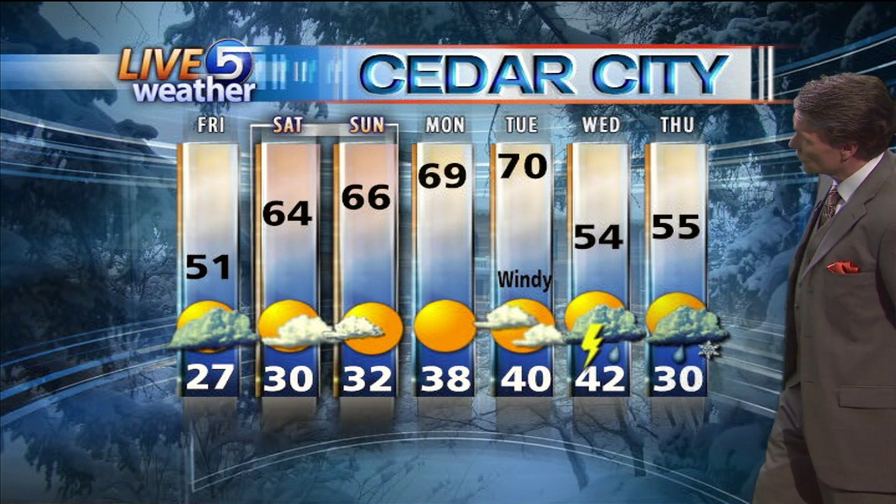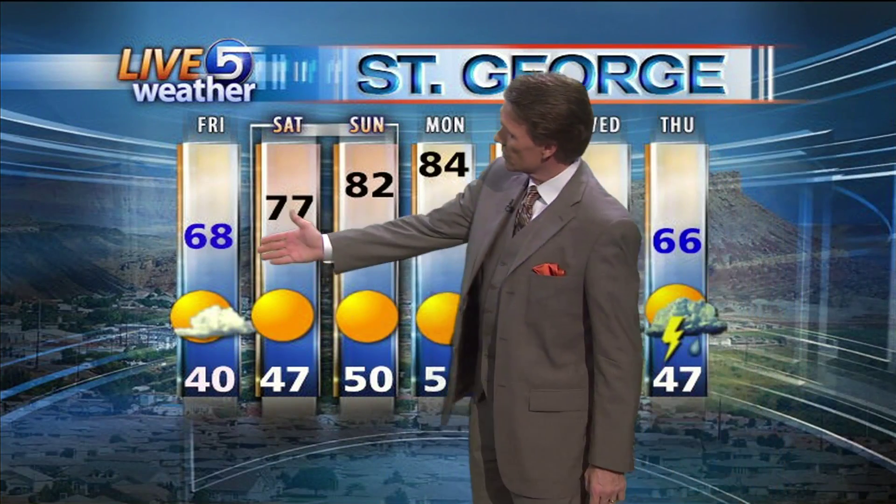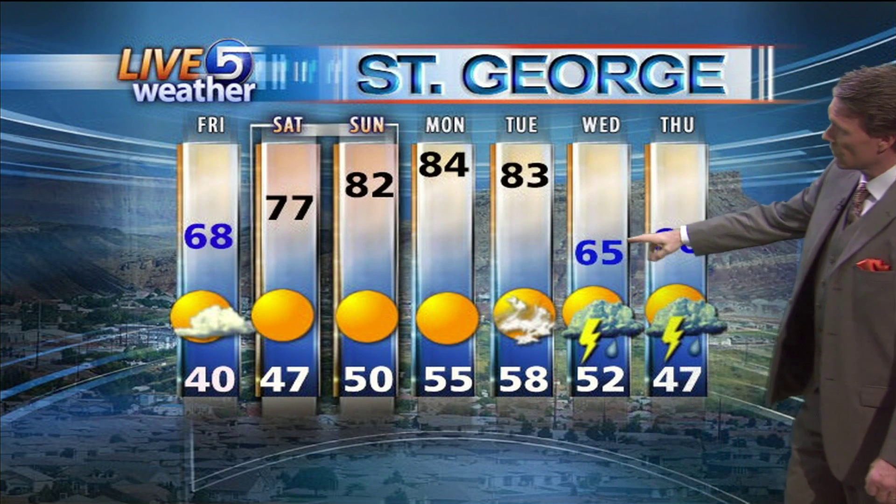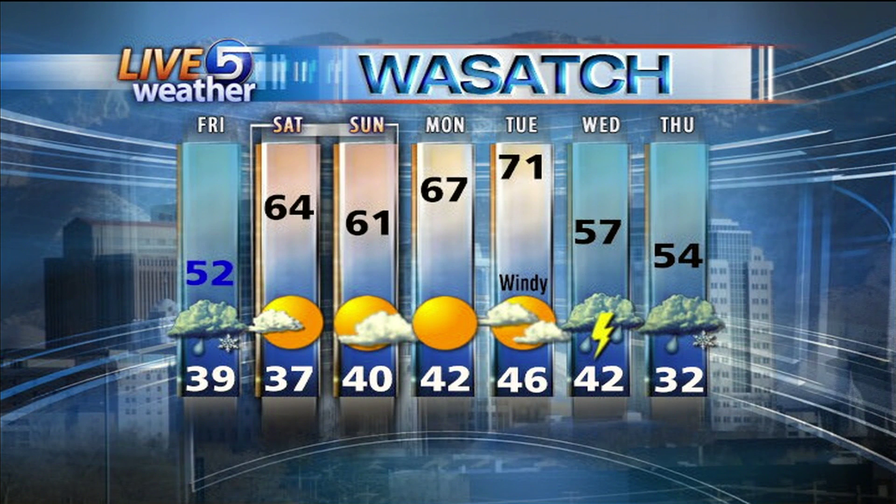Dropping back into the 60s for the southeastern part of the state including Moab and Arches. Cedar City: chance for showers and wind on Tuesday, and 50s for Wednesday and Thursday. 51 for your high tomorrow with a lot of dark clouds out there. St. George, you're going to like this cool day tomorrow — sunshine though, up to 84 on Monday. Tuesday a bit windy at 83, then Wednesday and Thursday a few showers and thunderstorms as that next series of storms moves in.